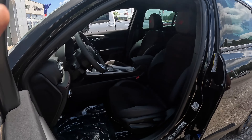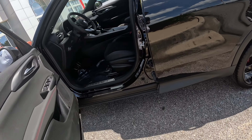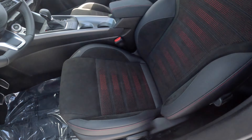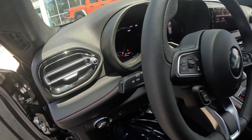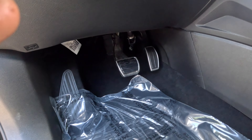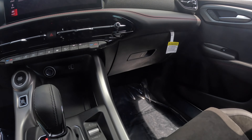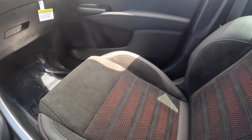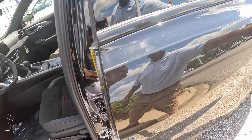Flushing tube. Lane departure warning. Alcantara and leather interior. Our turbine nova's going there.